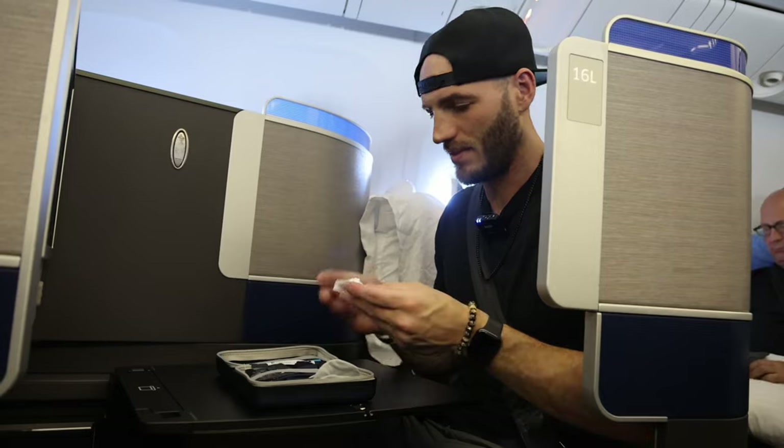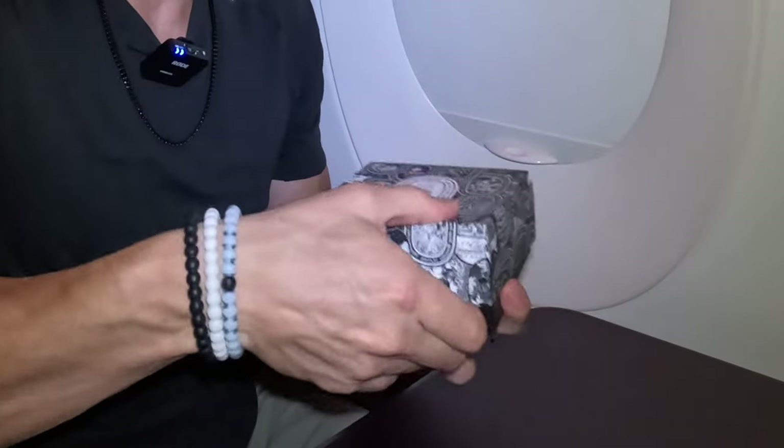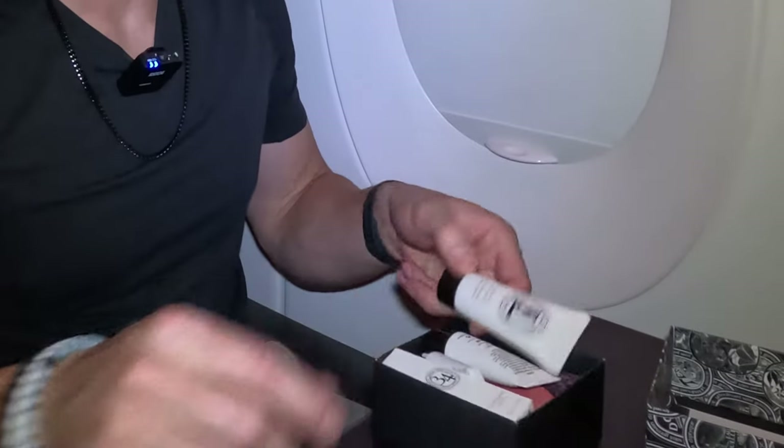One of the best parts of flying in business class is exploring the different amenity kits. My seat is so big that I actually lost my kit for a brief moment. Right when I open it up, I'm hit with the scent of expensive perfume. I then spot these purple socks — let's get those bad boys on. The amenity kit is from DIPTYQUE, and the kit comes with face lotion, chapstick, and a toothbrush with toothpaste.